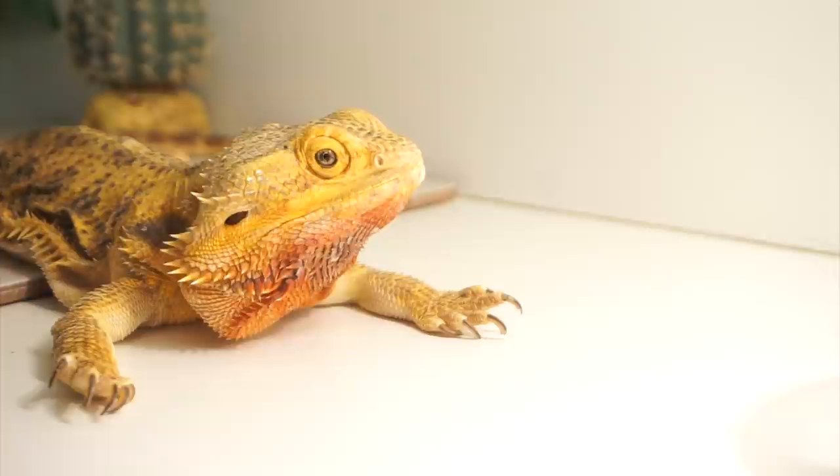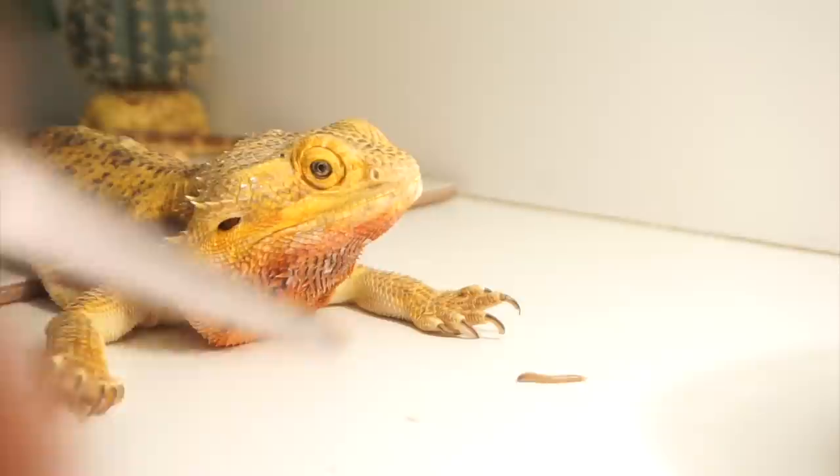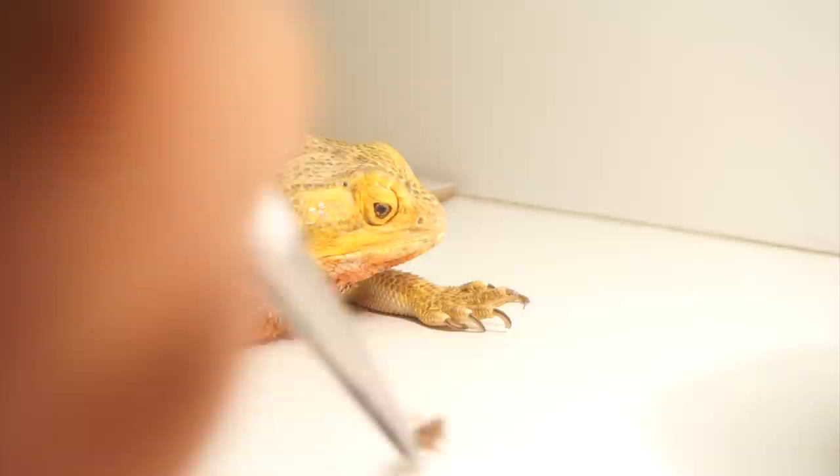I'm going to sneak a cricket in there — okay, I couldn't sneak a cricket in there. But maybe what I'll try to do is give her those super worms and then try to sneak a cricket in there. Let's see if that works. These are super small super worms; they almost look like mealworms, but this is really all they had at the store. Hopefully next week I can get the big ones.